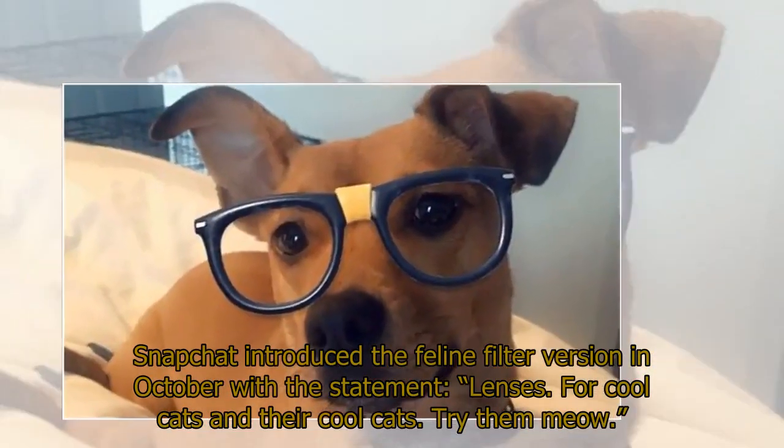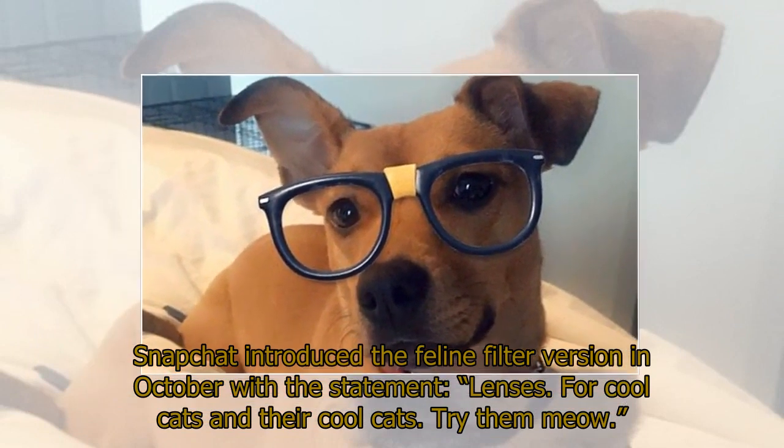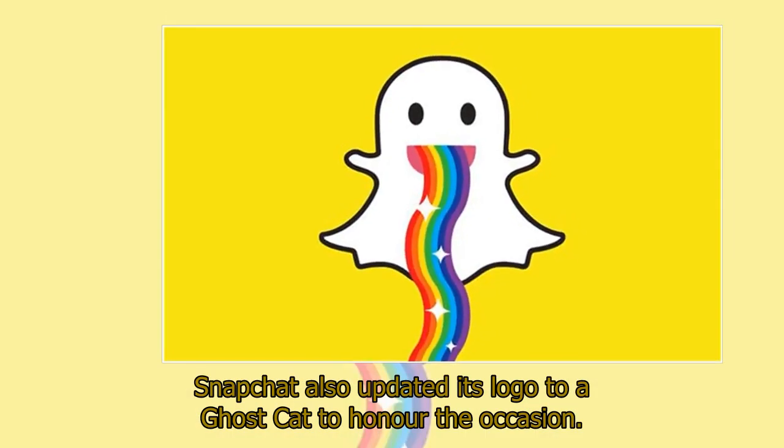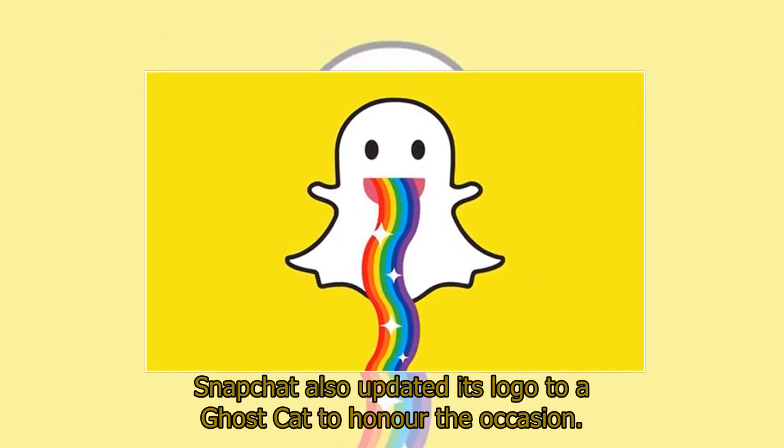Snapchat introduced the feline filter version in October with the statement: 'Lenses for cool cats and their cool cats. Try them meow.' Snapchat also updated its logo to a ghost cat to honor the occasion.